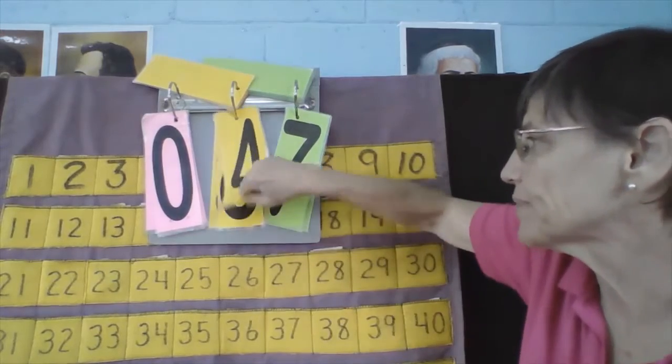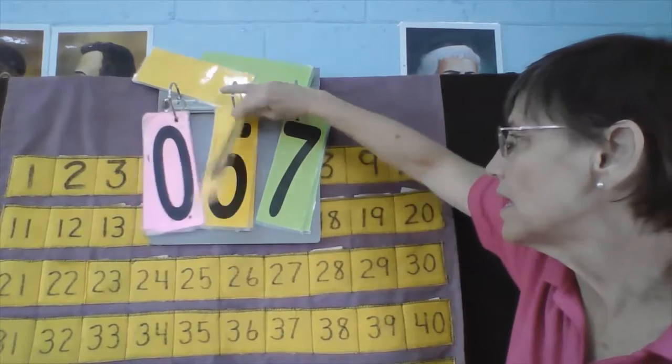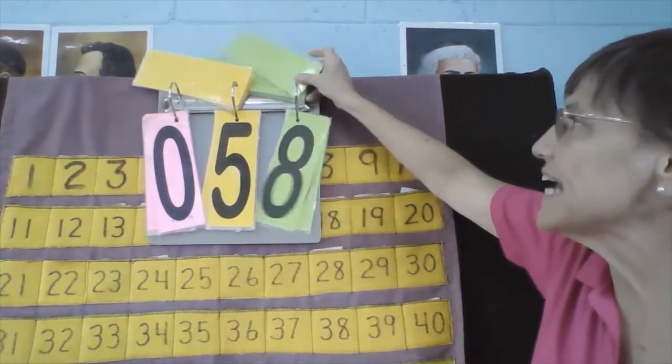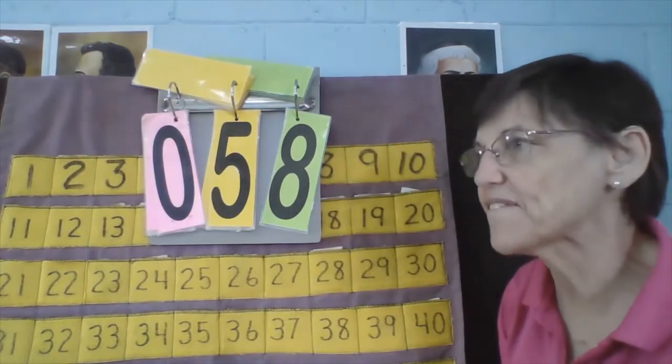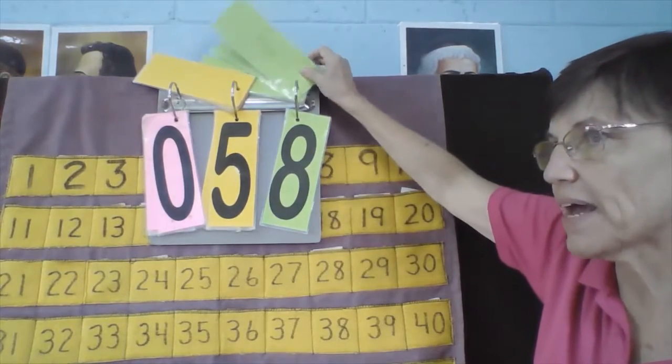Celeste, what's your number? Celeste's number is 57. What number comes next, Celeste? 57, 58. Now we're going to count backwards: 58, what comes next? 57. 56.